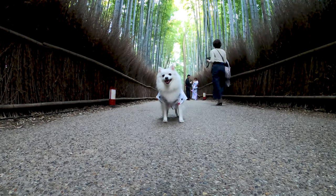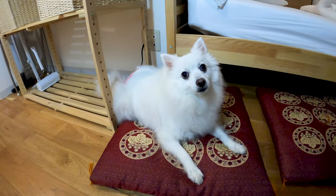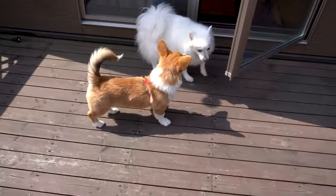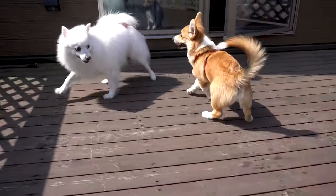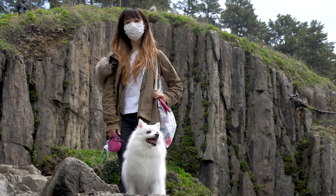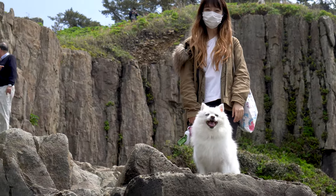In my opinion, one of the biggest challenges of traveling with a dog is actually finding a place to stay. In larger cities like Kyoto, there are a lot of options and you can usually find a reasonable place. But for trips a little further out in the countryside, there aren't many great options, and the place we ended up booking was about an hour away from some of the attractions we wanted to visit.